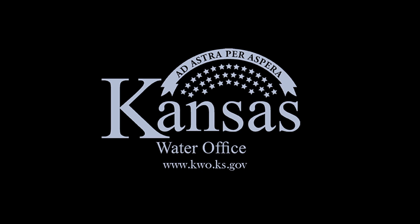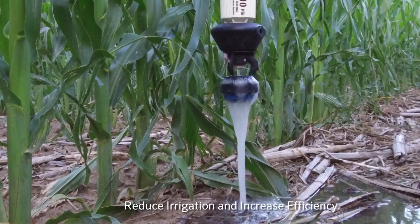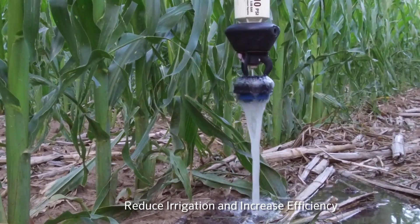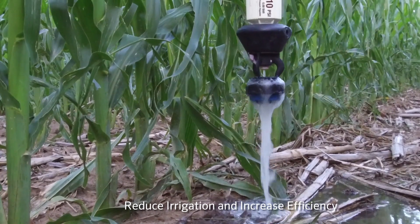We actually started a water technology forum, one of the water tech forums for the state of Kansas. And we've really seen a difference where we have K-State helping us and keeping more data. It's substantial on how the bubblers can actually help us reduce irrigation but actually increase the efficiency of it on how the plant takes up the water.